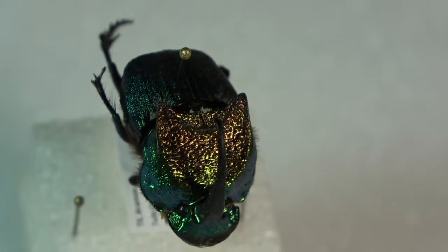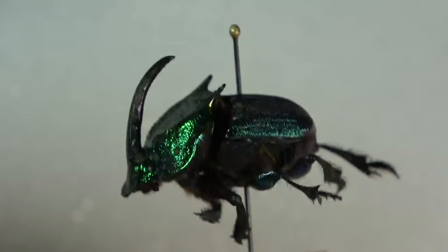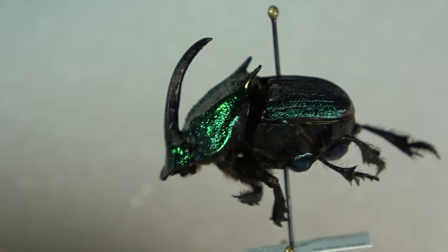Just all around a very beautiful species, as are the other rainbow scarabs as well. You can see here this is a major male with that really long horn at the top. They have major males, minor males which have smaller horns, and females which have no horns or very tiny horns.